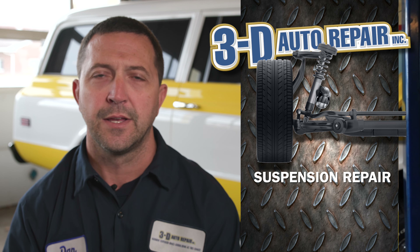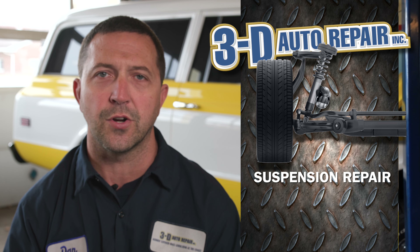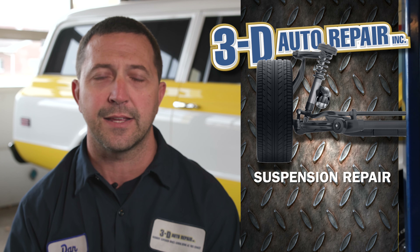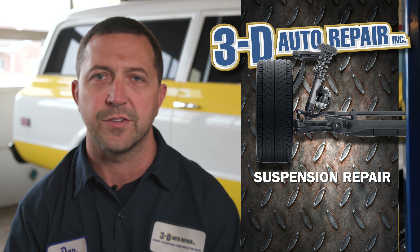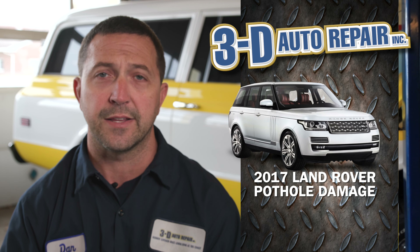Hi, Dan with 3D Auto Repair. One of the many services we offer at 3D Auto Repair is suspension repair. Sometimes when a vehicle is in an accident or hits a curb, damage is incurred to the suspension and it can be a very difficult thing to diagnose and figure out exactly what happened or what is wrong with the vehicle after the collision.